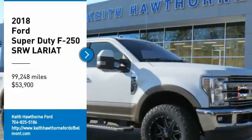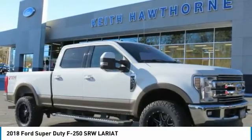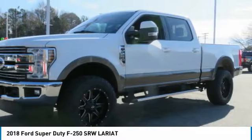Take a ride in a 2018 F-250 Super Duty. Head-to-head fuel efficiency. Head-to-head towing. Head-to-head torque.